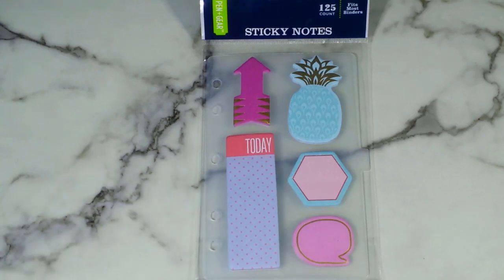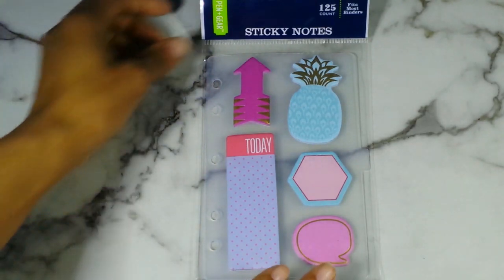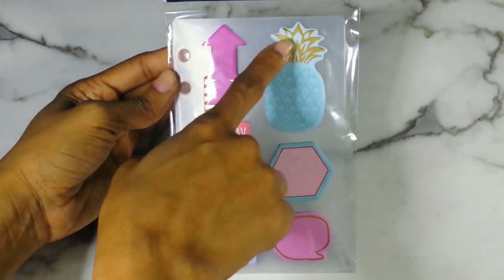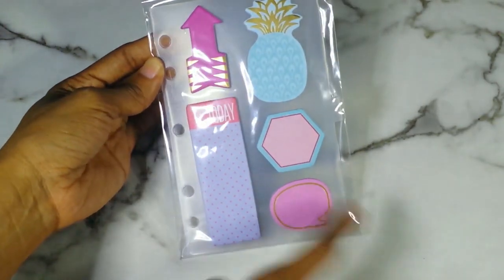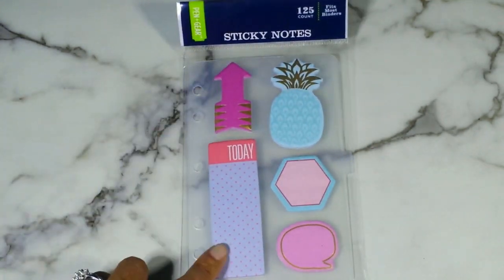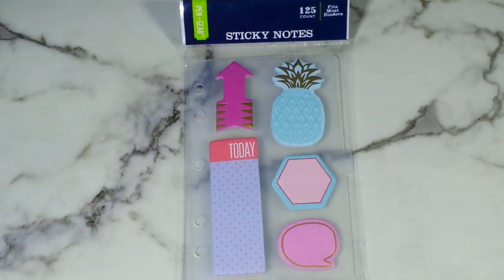What I love is that it has gold foiling on all of the sticky notes — gold foiling here on this beach bubble. What attracted me the most was the lavender color and the pineapple. So cute. That was the first one.